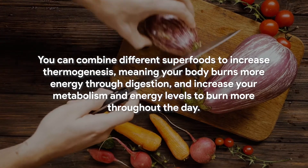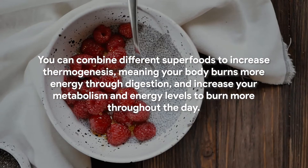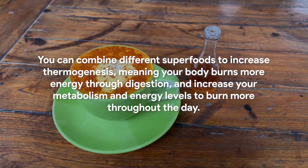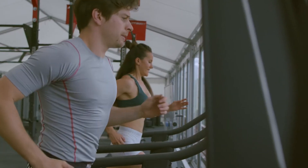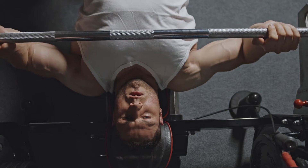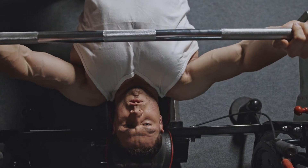I think that green coffee bean extract seems to tick all the right boxes for an overall balanced health. It's definitely a great add-on supplement to a well-rounded diet. That being said, if weight loss is your main goal, expect it to be more like an enhancer. You can combine different superfoods to increase thermogenesis, meaning your body burns more energy through digestion, and increase your metabolism and energy levels to burn more throughout the day. If you combine this with a diet that is low in calories and a little more exercise, you'll probably see results very soon — within the first few weeks even.